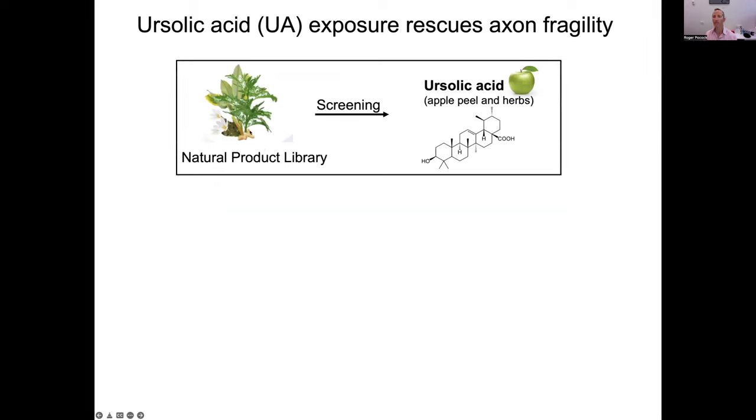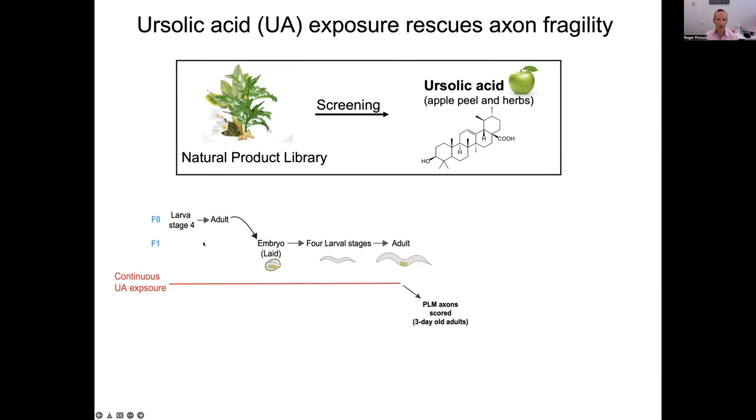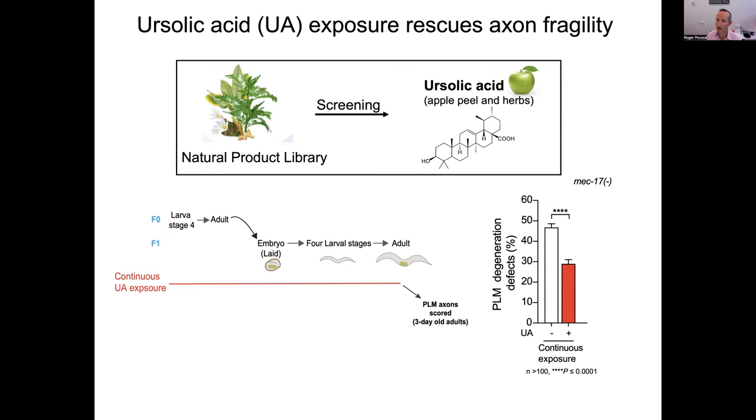She performed a screen from a natural product library, screening around 30 natural products, and we had one significant hit — ursolic acid, found in apple peel and herbs. The setup was to continually provide ursolic acid to the animal, placing animals on plates containing ursolic acid in the media from the late larval stage and exposing them throughout adulthood. We scored PLM axons in three-day-old adults and observed a significant decrease in the percentage of breaks in the PLM axons.